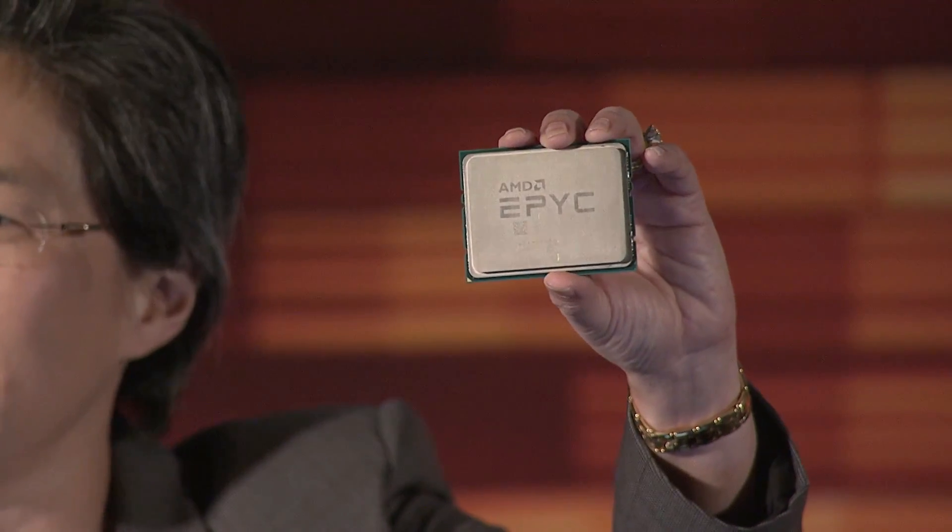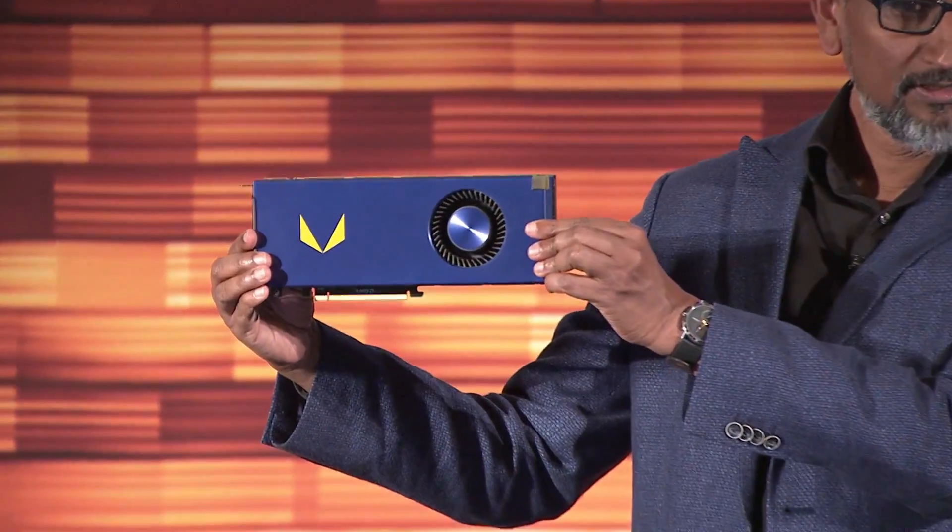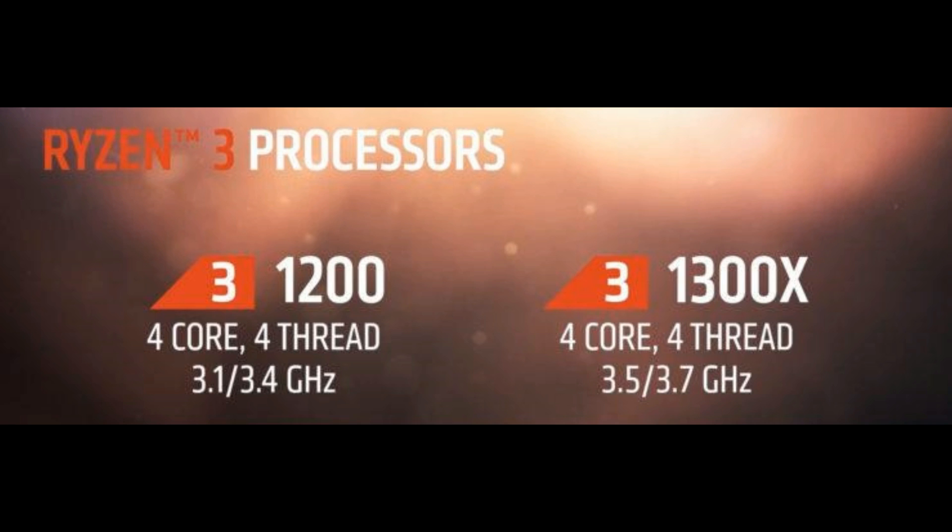I want to start off with Ryzen 3. They announced Ryzen 3 last week. This is going to be a budget line CPU. These are going to basically go against the lower end i5s, more or less the i3s and the Intel Pentium chips. These CPUs are very disruptive and they are priced quite cheap. The 1300X costs just $129 US dollars while the Ryzen 1200 will cost just $109.